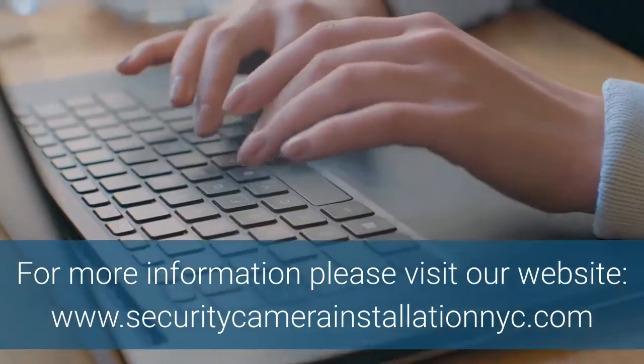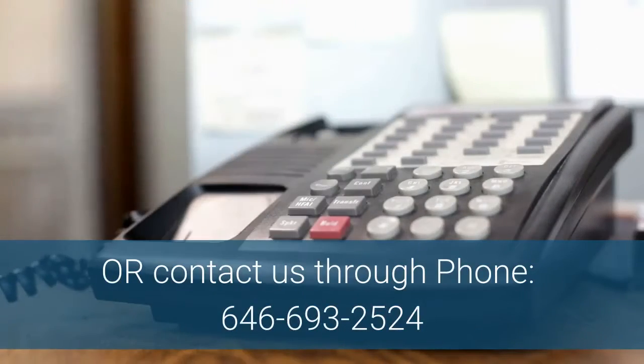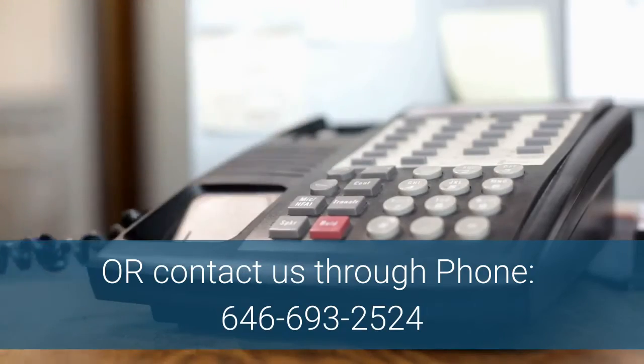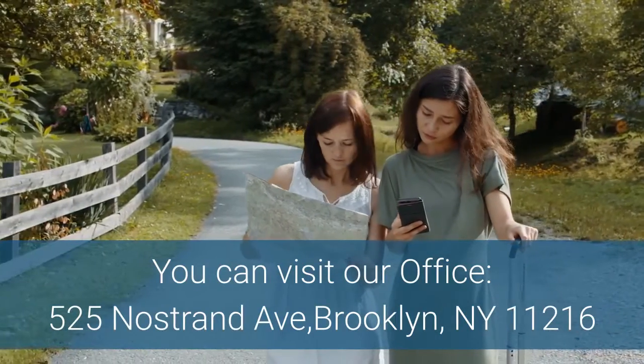For more information, please visit our website, www.securitycamerainstallationnyc.com, or contact us by phone at 646-693-2524. You can also visit our office at 525 Nostrand Avenue, Brooklyn, New York 11216.